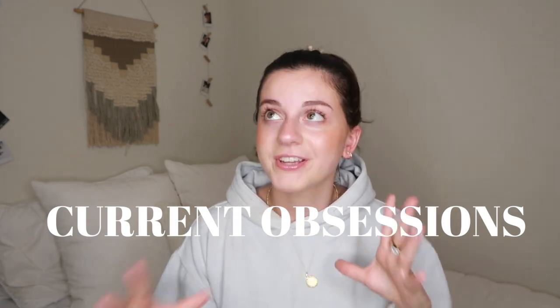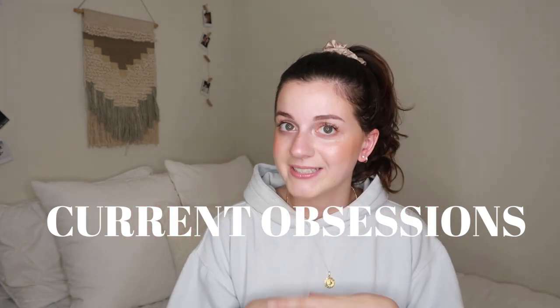Hi guys! Welcome back to my channel or welcome to my channel. For today's video, I'm showing you guys my current fall favorites slash obsessions. I did one of these last year. Before I get into the video, don't forget to subscribe to my channel if you haven't already and leave a comment down below telling me what you would like to see from me next. Let's get started.